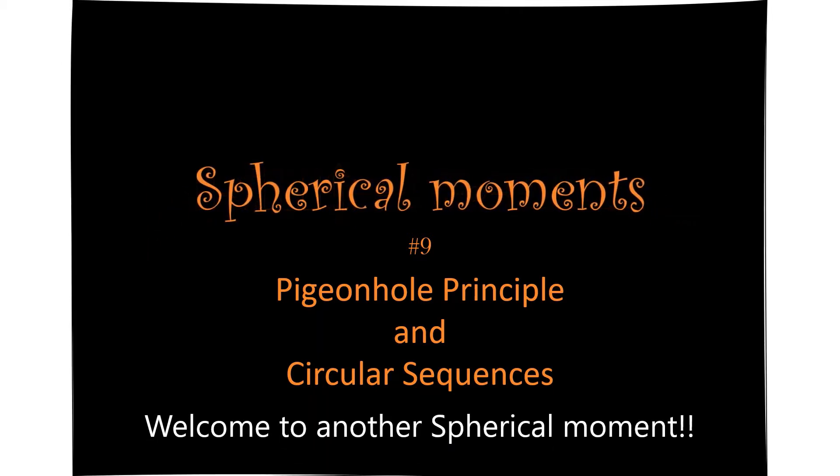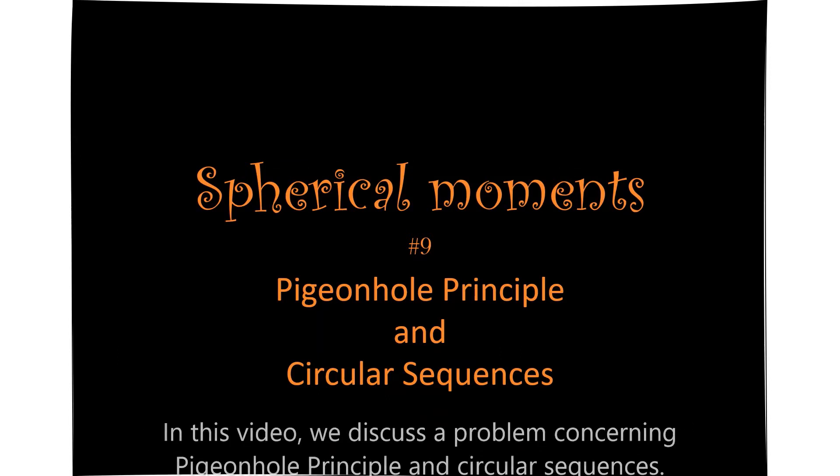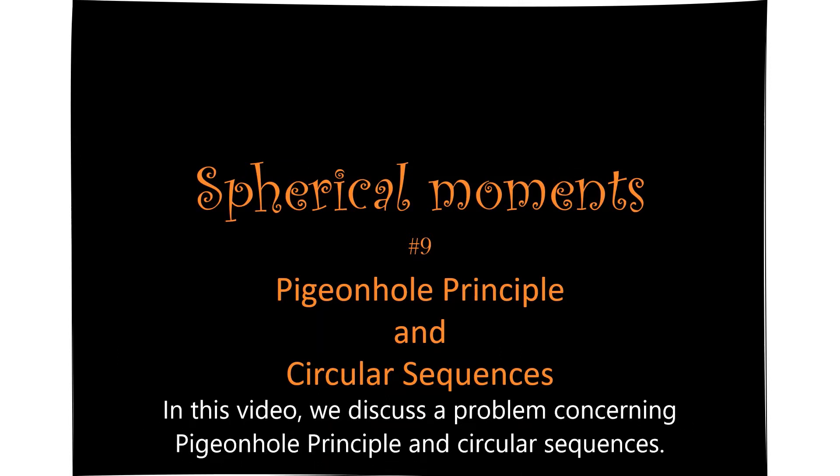Welcome to another spherical moment. In this video, we discuss a problem concerning the pigeonhole principle and circular sequences.